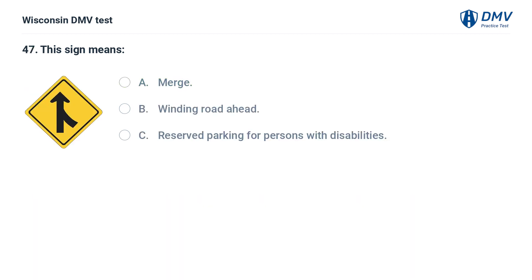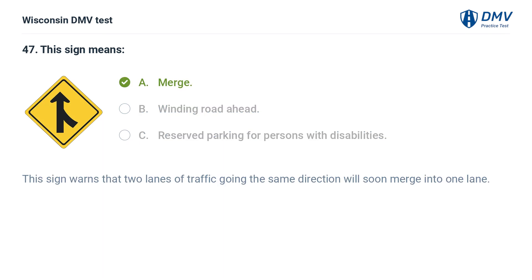This sign means: A. merge, B. winding road ahead, C. reserved parking for persons with disabilities. The answer is A, merge. This sign warns that two lanes of traffic going the same direction will soon merge into one lane.